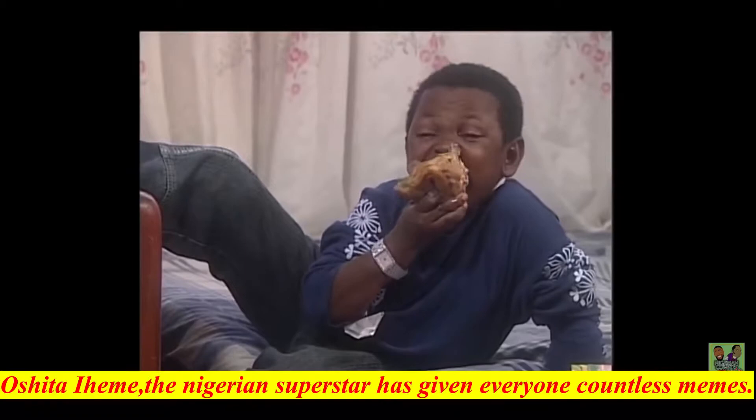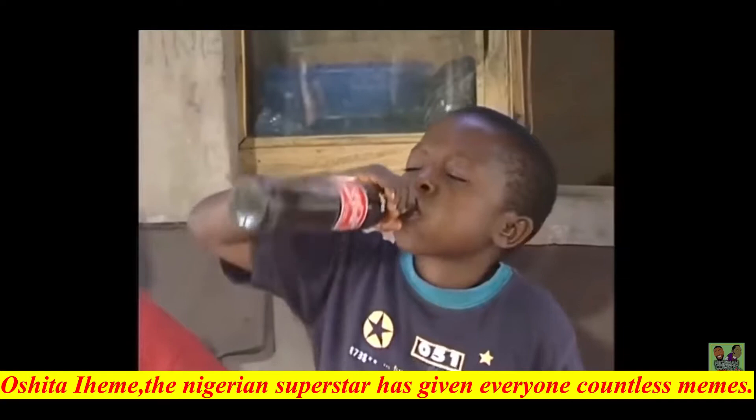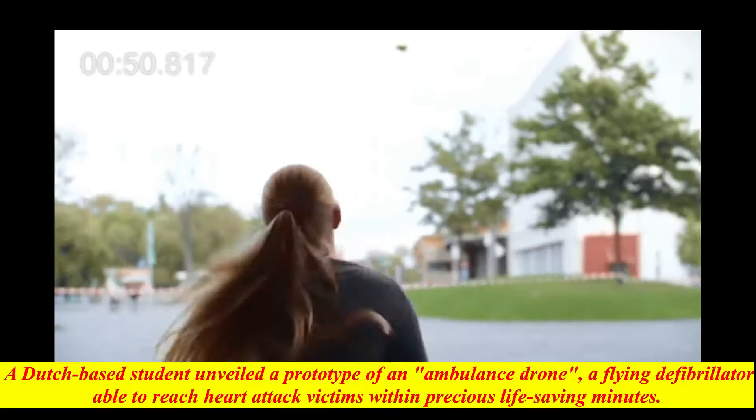I hope everyone knows this guy — Oshito Iheem, the Nigerian superstar who has given everyone countless memes. In reality, he is 38 years old, but a rare condition gives him a child-like appearance.